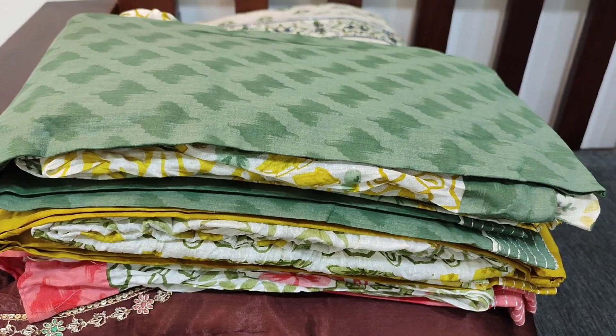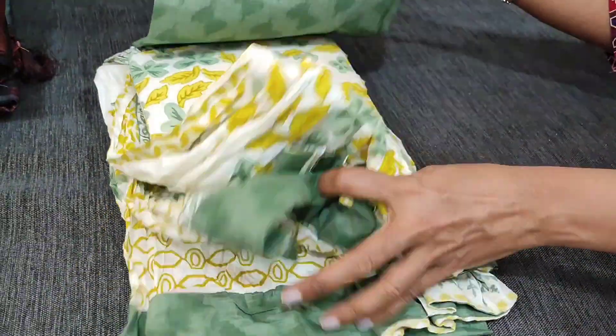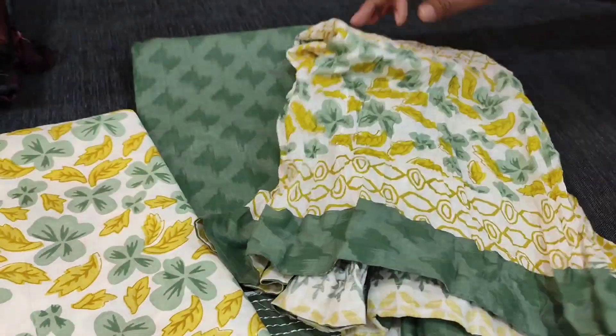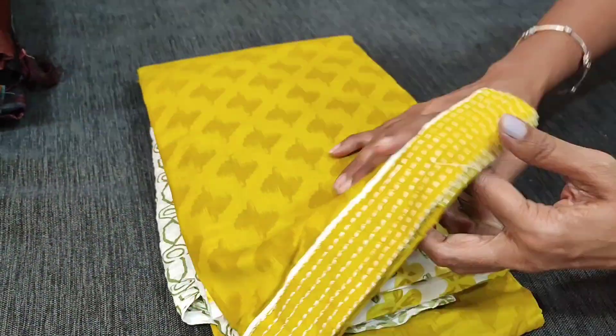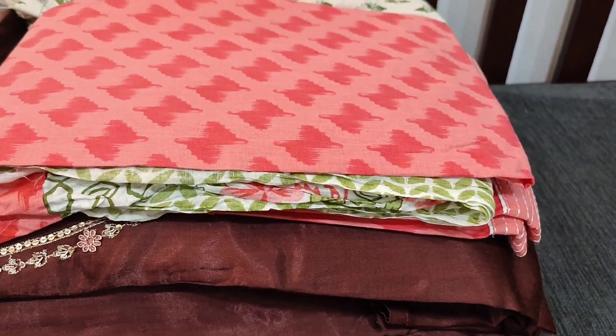We have four colors: the second is in green shade with yellow and green prints on the bottom and a crinkled mull cotton dupatta. All these sets are priced at 949, available on our website neidel.com. The third color is mehendi yellow, and the fourth shade is pink — the daman is highlighted with stitch detailing, pure cotton bottom, and crinkled mull cotton dupatta.